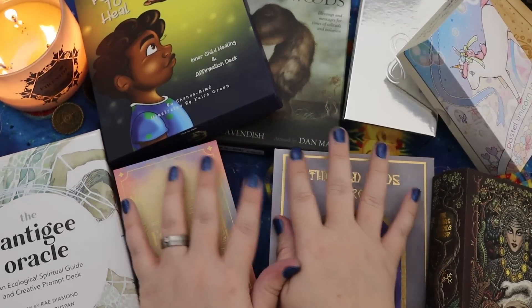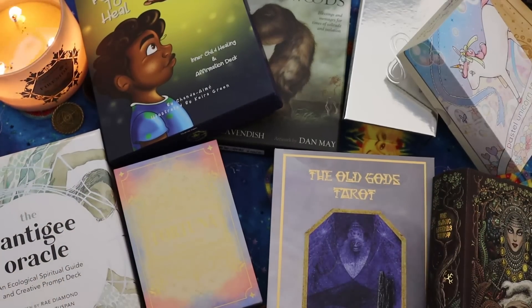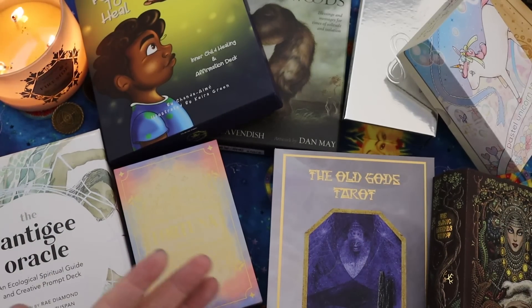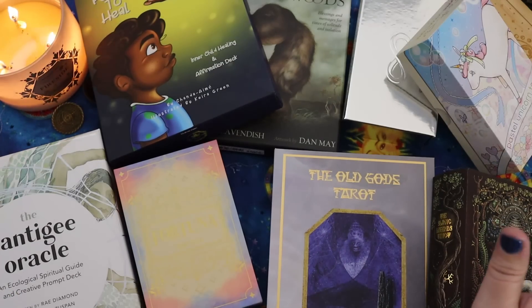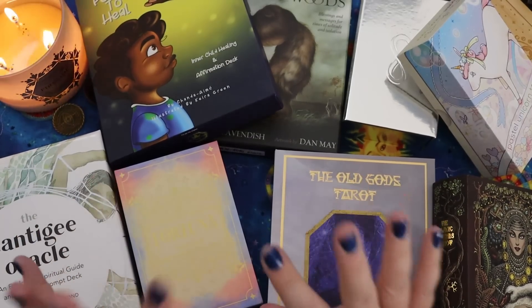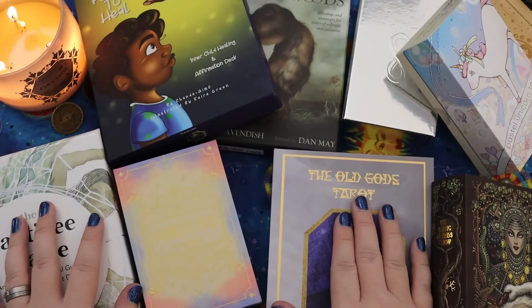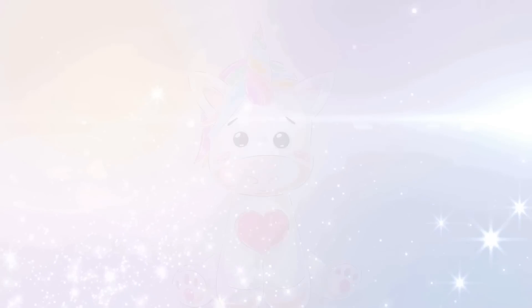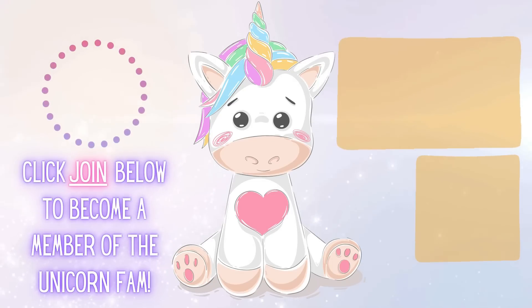Y'all, thank you so much for hanging out with me while I showed you all the stuff that came in. This came in throughout sort of the second half of November, all of December, and then into January a little bit — so these have been accumulating for me. I will have another one of these videos next month showing you all the other stuff that comes in between now and then. Keep an eye out for any upcoming giveaways — I hinted that there were a couple that might be showing up, so keep your eyes peeled. For now, that is it for me. Thank you all so, so much. I hope you have a beautiful, magical rest of your day. And as always, may your magic always shine from the inside out. Bye!